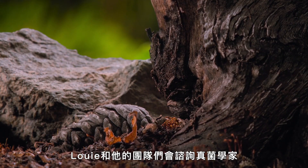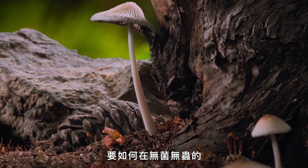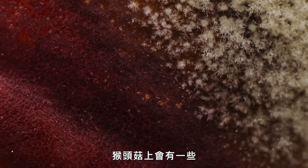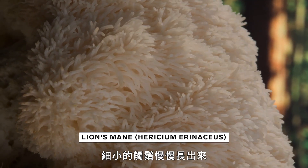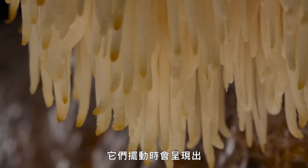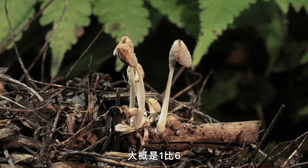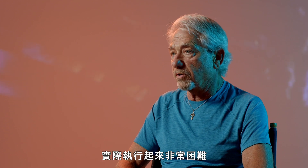Louis and his team consulted mycologists — fungi experts — on how to grow mushrooms in an environment free from bacteria and bugs for the film. Lion's mane had these tiny tentacles that would emerge and wiggle in a really beautiful wave-like pattern. The ratio of success to failure is roughly about one out of six, maybe one out of ten. It's extremely difficult to do.